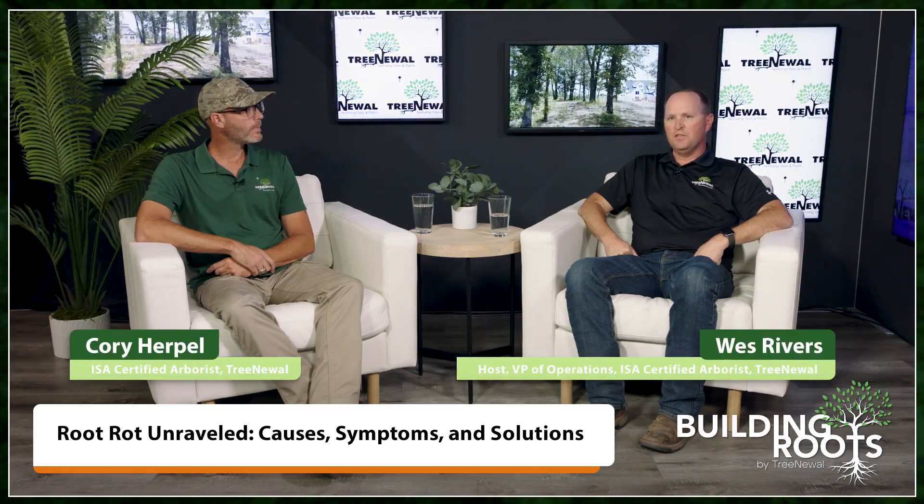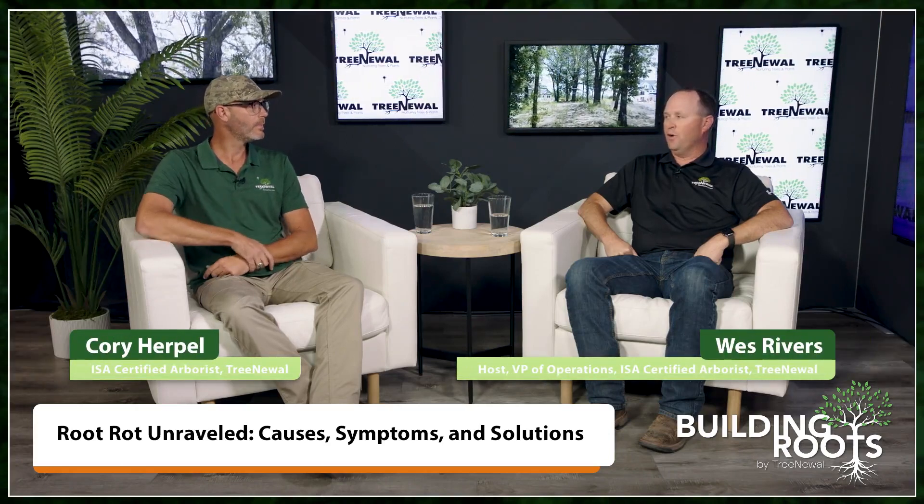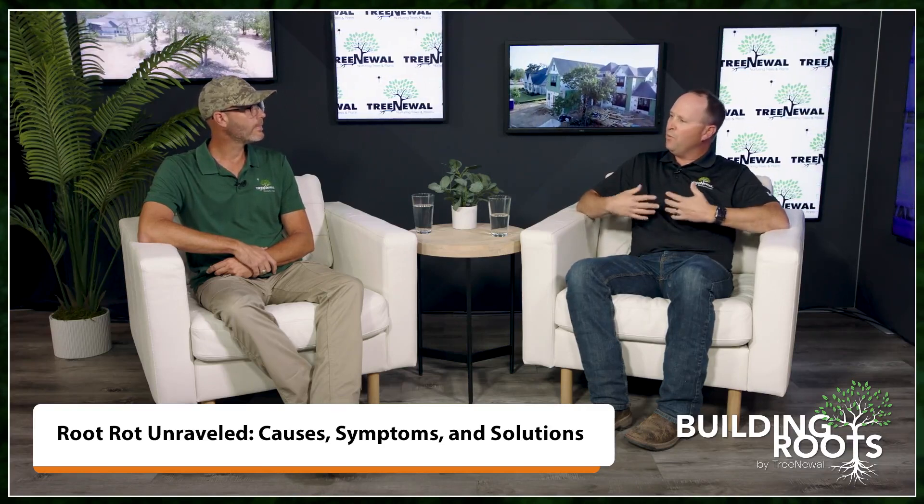Hi, I'm Wesley with Tree Newell Certified Arborists. Welcome to another edition of Building Roots. Today I'm here with Corey Herpel. Today I want to talk about root rot. It can be a big problem on a lot of our urban trees. The consequences of it can be severe. It's a real issue that people don't really think about or understand until it happens to them. Tell me a little bit about what root rot is and what it looks like on a tree.